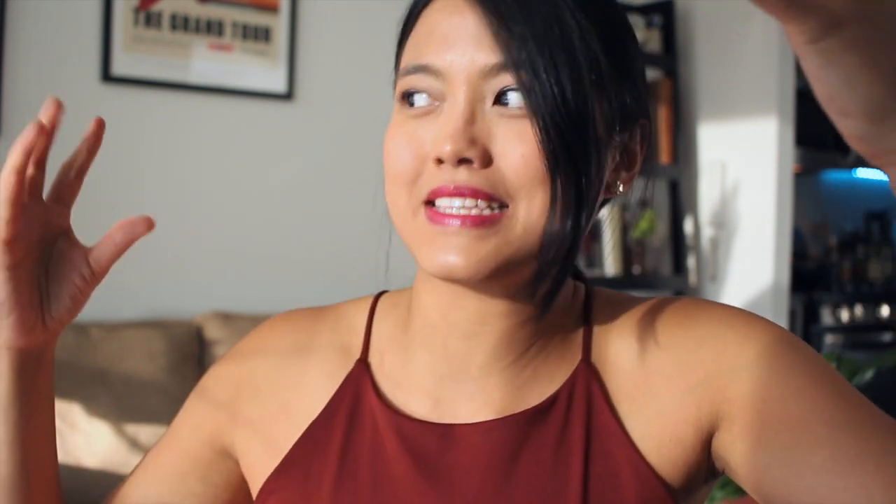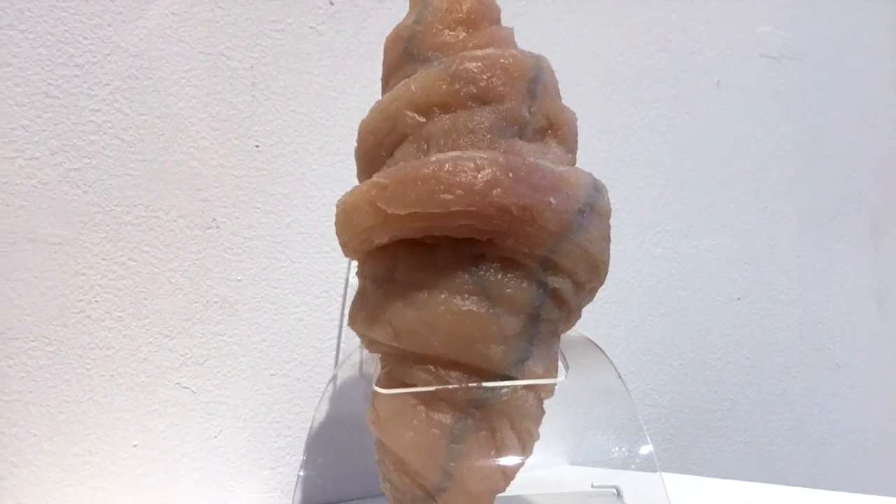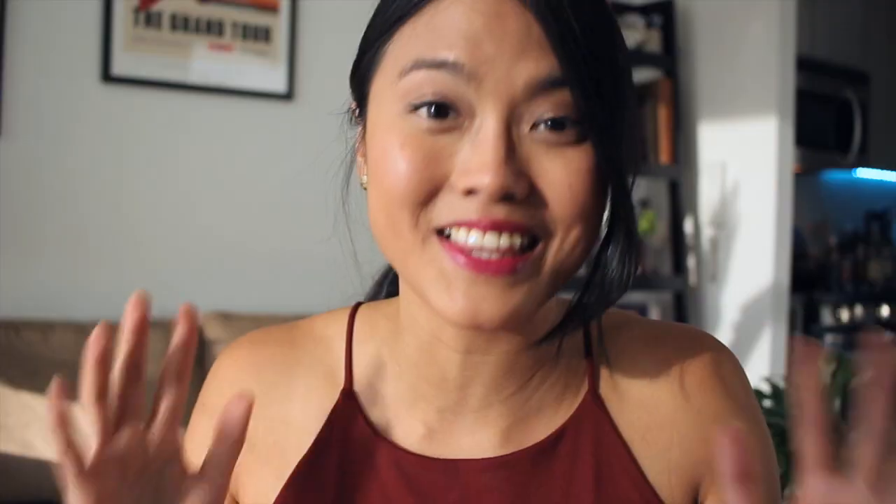And that was MoMA PS1. Overall, between a thumbs up and a thumbs down, I would give it a sideways thumb. What I liked about the museum was that it was so interesting, different, and novel — I didn't know what to expect with each room. One minute I was seeing serious political TV art, and the next second I'm looking at a penis croissant. That was crazy. I loved it.